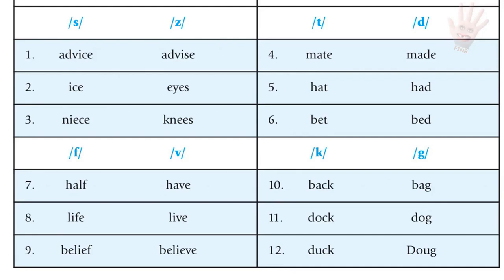K versus G pairs: back / bag; duck / dog.